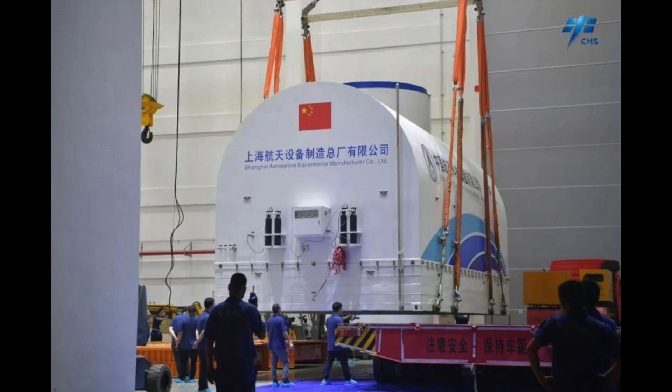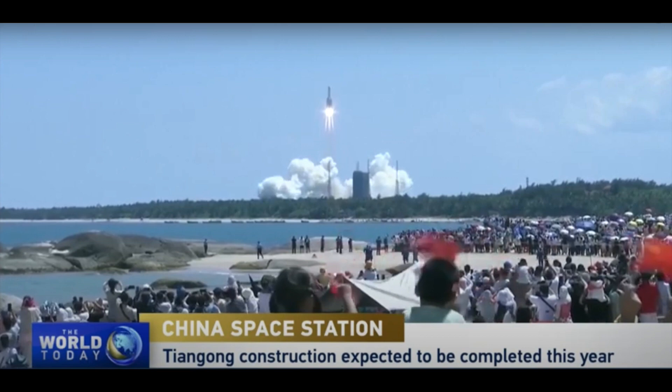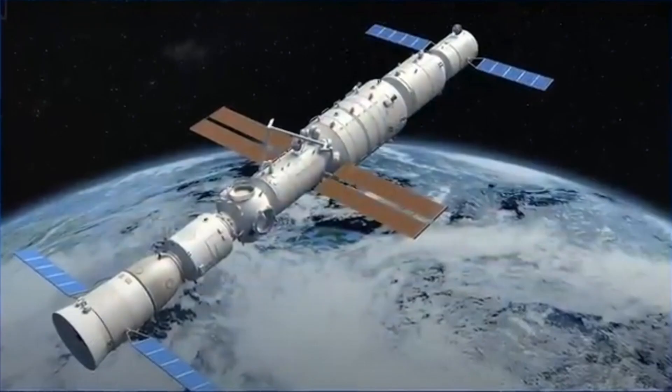The rocket is now scheduled for an early October launch of the Mengtian module. Mengtian will join two earlier modules — the Tianhe core module and the Wentian experiment module — in orbit to complete the initial phase of the T-shaped Tiangong-3 space station. The Mengtian module will be greeted in orbit by three members of the Shenzhou-14 mission crew once it docks. The Shenzhou-14 crew, who arrived earlier this year, are also scheduled to welcome the Shenzhou-15 crew aboard Tiangong-3 later in the year, making this the first Chinese crew handover.